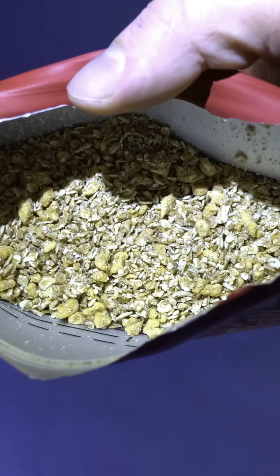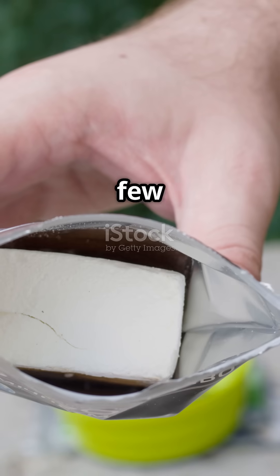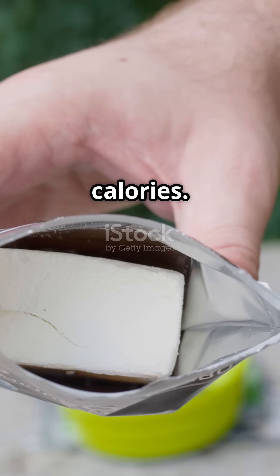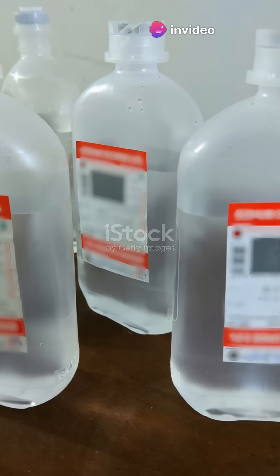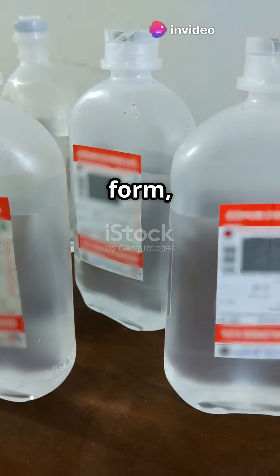You rehydrate the pouches with hot water. Portions are small — just a few ounces — but packed with calories. The goal is maximum energy with minimum weight. And yes, everything counts: even salt is in liquid form, because granules don't behave well in zero gravity.